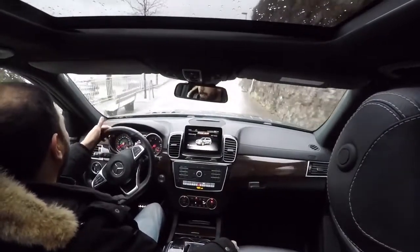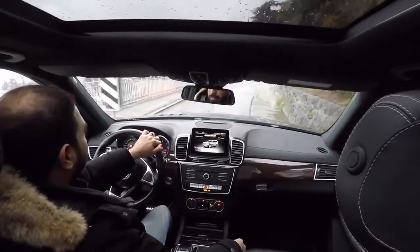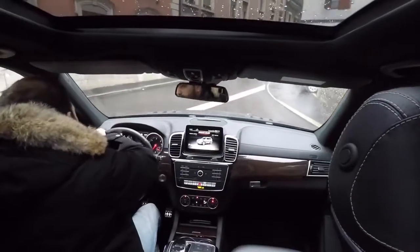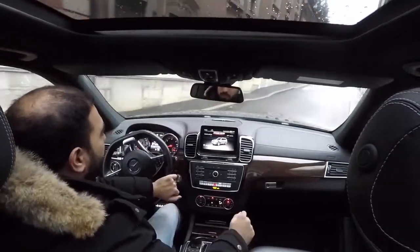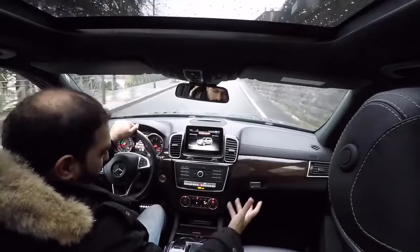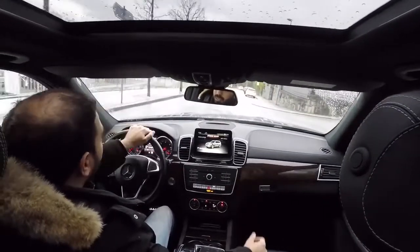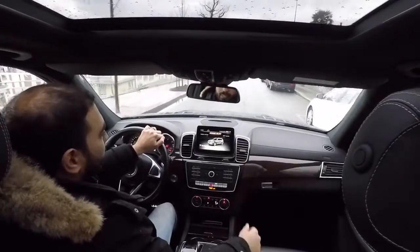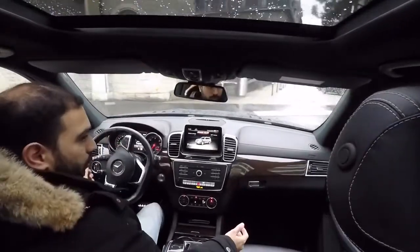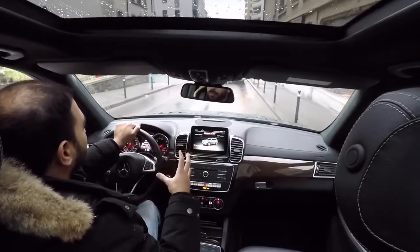Power-to-weight ratio is 0.01 horsepower per kilogram — not a good number, but it's a family car, a huge family car. Acceleration: zero to a hundred in 7.8 seconds — not bad for a heavy, big car. If you want a faster vehicle, you can get the gas version with around 350 horsepower, or you can get the AMG 63, which is a very powerful car.